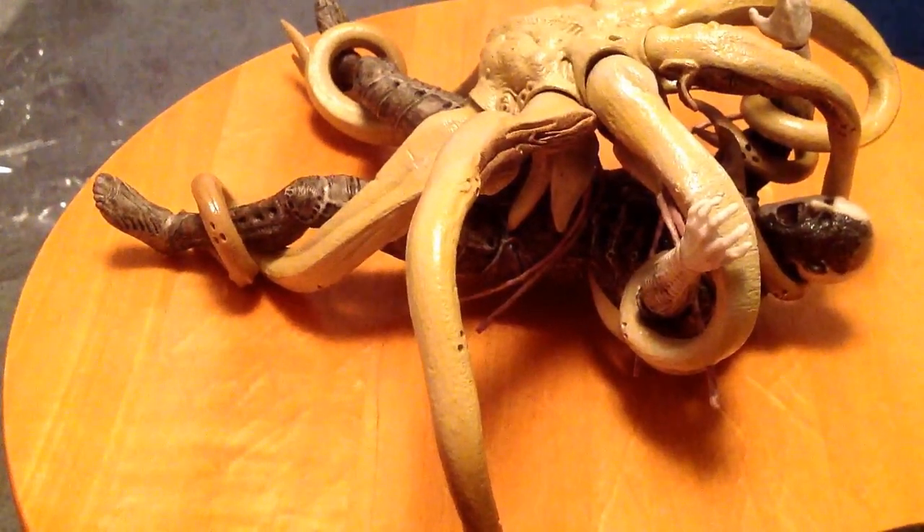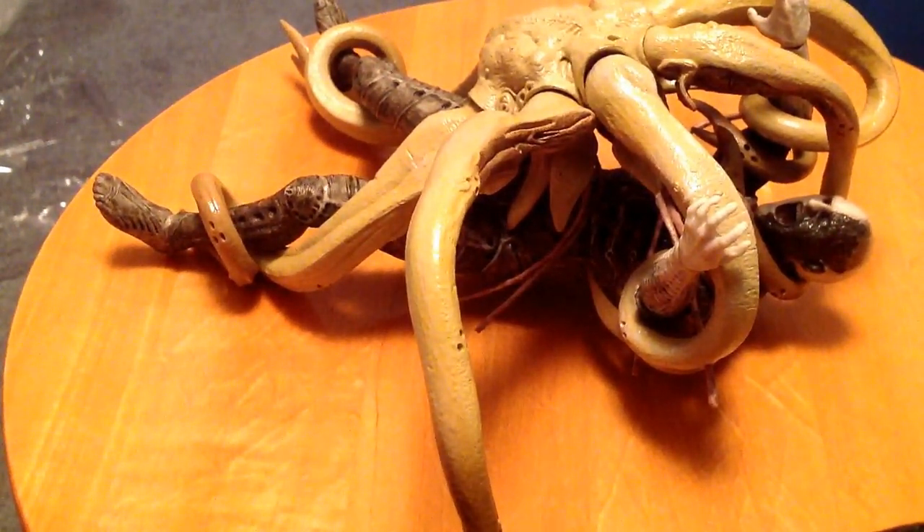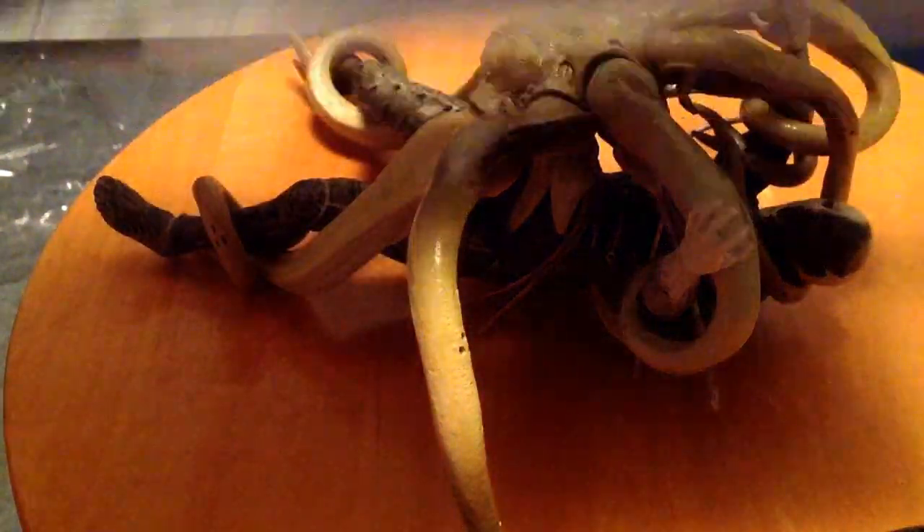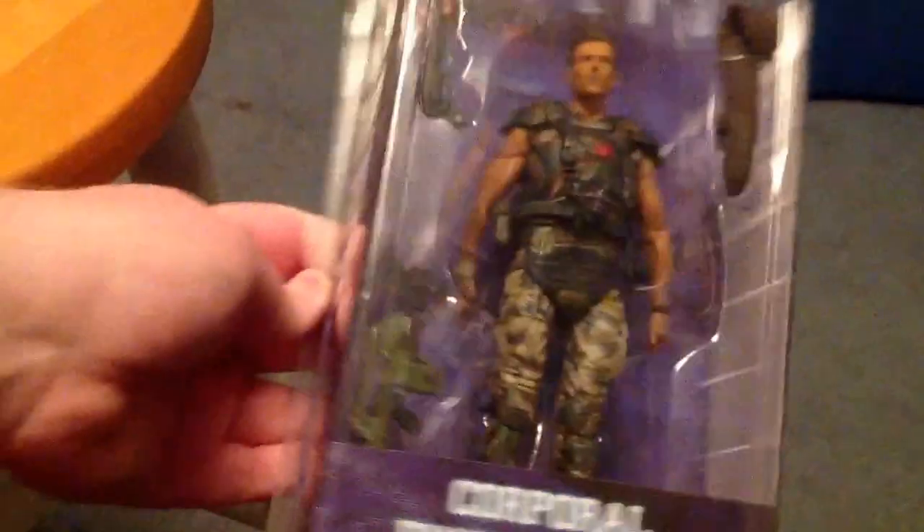That's gonna be it for this review. Up next — I don't know if it's gonna be today or tomorrow — we're gonna be doing the NECA Corporal Hicks from Series 1. Stay tuned for that.